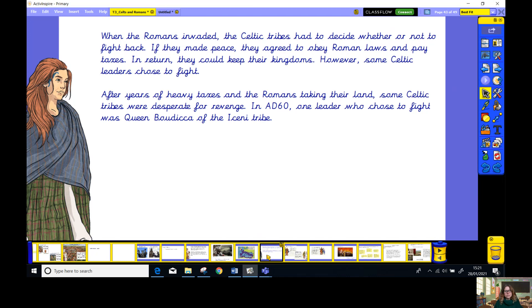When the Romans invaded, the Celtic tribes had to decide whether or not to fight back. If they made peace, they agreed to obey Roman laws and to pay taxes. In return, they could keep their kingdoms. However, some Celtic leaders chose to fight. After many years of heavy taxes and the Romans taking their land, some Celtic tribes were desperate for revenge. In AD 60, one leader who chose to fight was Queen Boudica of the Iceni tribe.